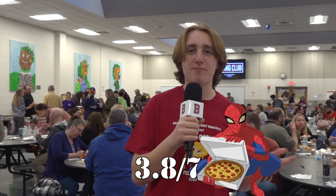The cheese was pretty tasteless, I'm not a big fan of the sauce, it kind of fell apart when I ate it, and the crust was hard. I'm going to give it 3.8 out of 7 pepperonis.